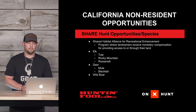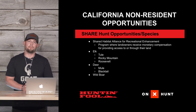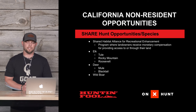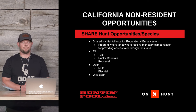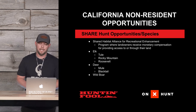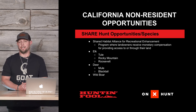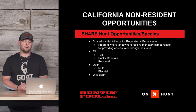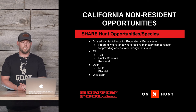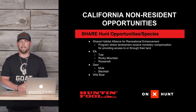For share hunt opportunities, SHARE is basically the Shared Habitat Alliance for Recreational Enhancement program, put in place about five years ago in 2017. The program is set up for landowners to receive compensation for providing access to or through their land. It started out mostly as an elk program, but currently they have Tule elk, Roosevelt elk, and Rocky Mountain elk opportunities within it that you can apply for. For other species like deer and wild boar, you can also apply and gain access to private lands to hunt.